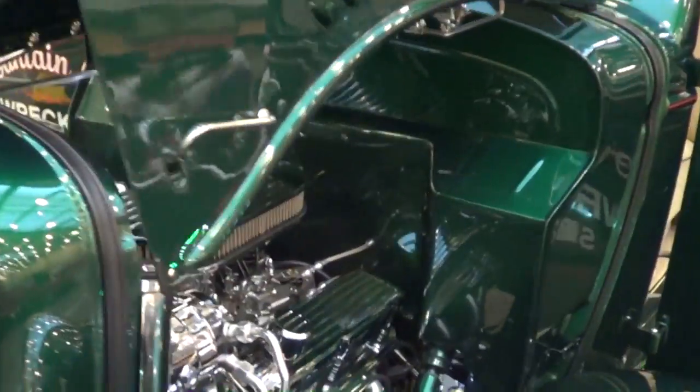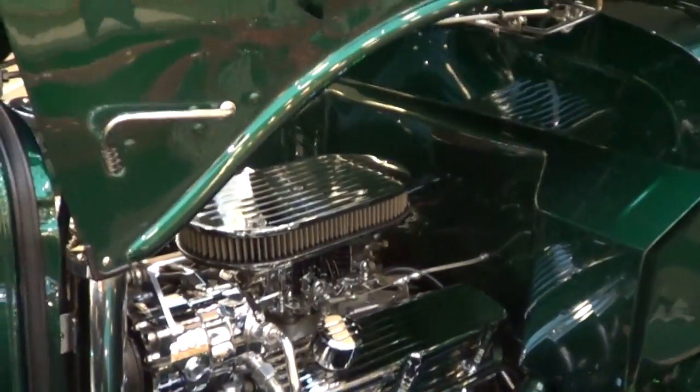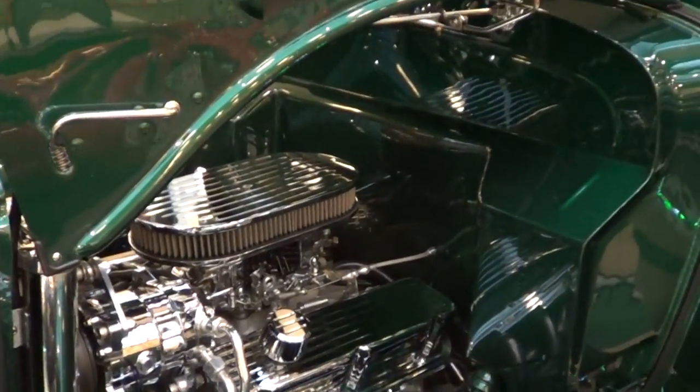What motor are you running in it? It's a 302 Ford. I was hoping, fingers crossed, you didn't say it had a Chevy in it. Ford and a Ford — that's what you've got to have. You've got to keep manufacturer correct anymore. It used to be everybody put small block Chevys in everything, but now with so many crate motors out there, if you've got a Ford, put a Ford in it.